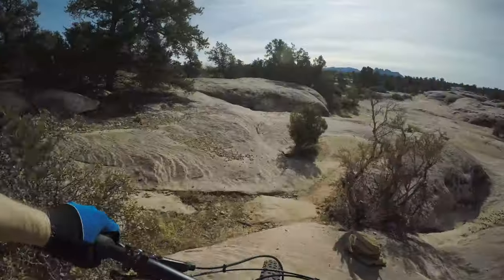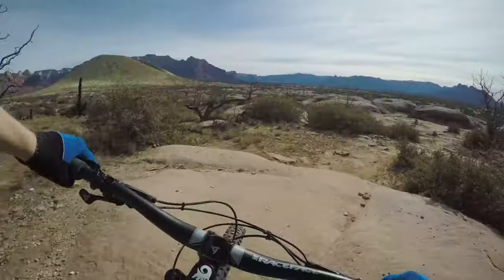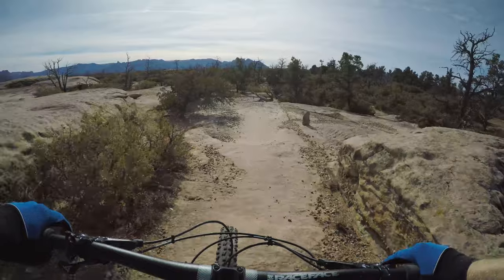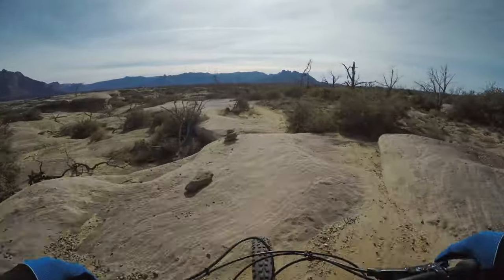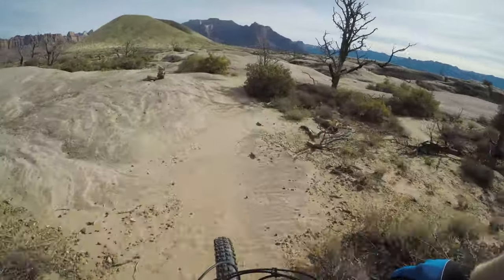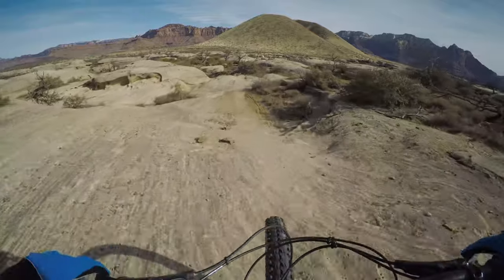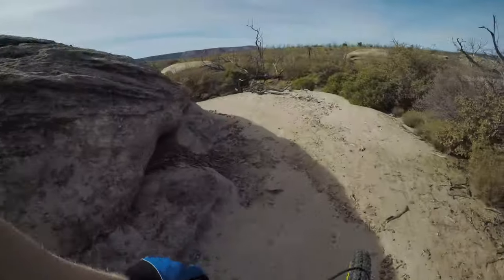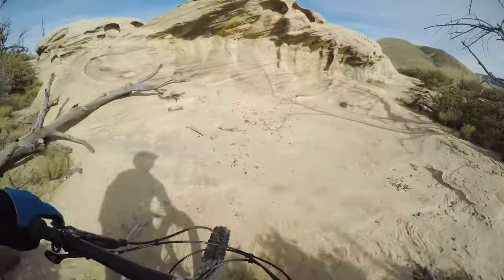The beginning of the trail is mostly uphill with a few little rock rollers. Zion has the best landscapes — that is it, oh that's so cool!